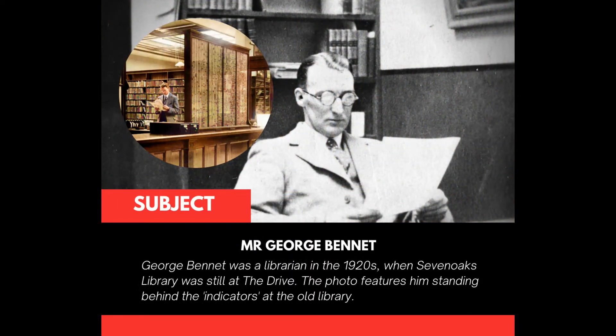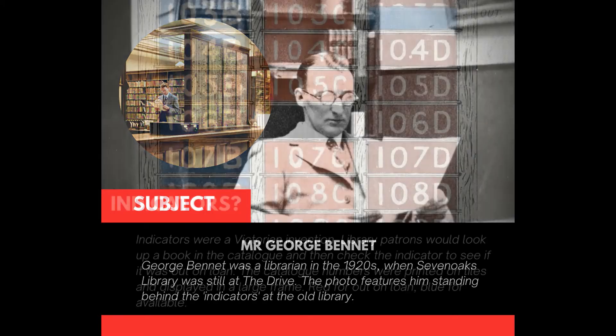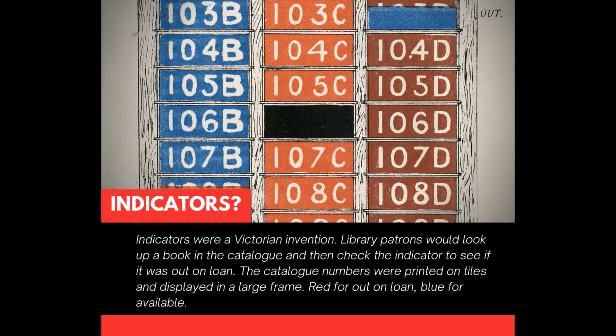George Bennett was a librarian in the 1920s when Sevenoaks Library was still at the drive. The photo features him standing behind the indicators at the old library. Indicators were a Victorian invention. Library patrons would look up a book in a catalogue, and then check the indicator to see if it was out on loan. The catalogue numbers were printed on tiles and displayed in a large frame — red for out on loan, blue for available.